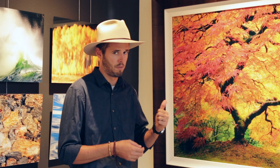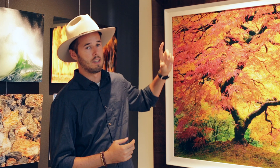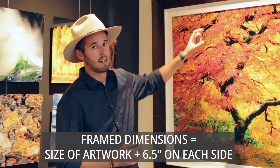Let's talk about these frames for a minute. The first thing I should mention is that the size of the artwork you're looking at is just the size of the artwork — it does not include the frame. So when you're looking at a piece that's 30 by 45 inches, that is just the acrylic piece. If you're adding a frame, you need to add 6½ inches on each side: 4 inches for the frame and 2½ inches for the handwrapped linen liner. So just know that if you want the piece framed, the final product will be bigger than the artwork size you're seeing.